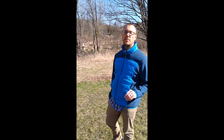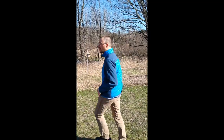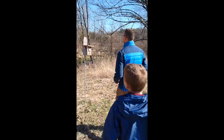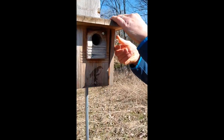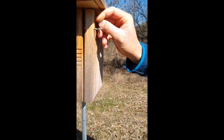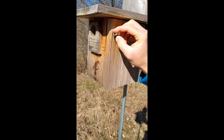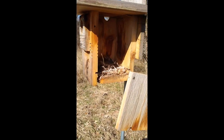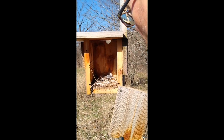Stay tuned. We're going to go check some other boxes. We are outside the sixth grade wing at boxes two and three. Last time we checked, I believe there was an English house sparrow nest in one of these boxes and the other box was empty. Let's take a look. This box sounds empty.